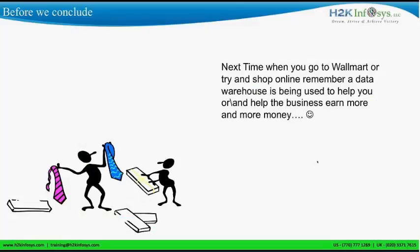Before we conclude for the day, next time when you go to Walmart or shop online, remember the data warehouse is being used to help the business and also to help you. It is basically helping the business to earn more money and helping you to select things optimally. For example, there is a product A which is not getting sold, but when combined with product B it sells. These are patterns that you can identify using a data warehouse.